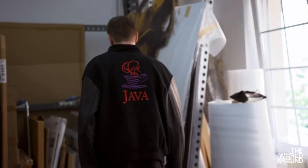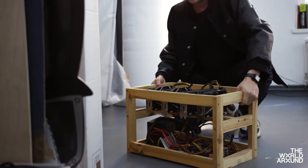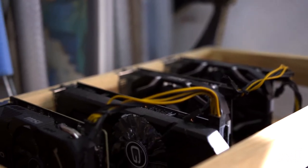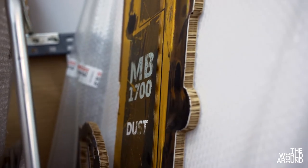I'm Simon Denny here in Berlin in my studio. I make exhibitions and projects about technology, technologists, people that make technology, the promises and visions of those people, and how that plays out for other people.